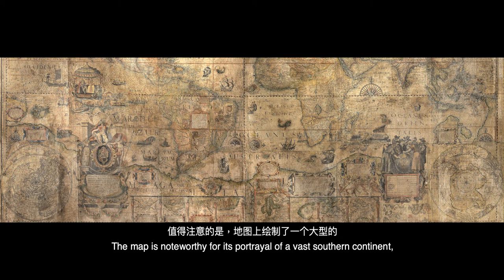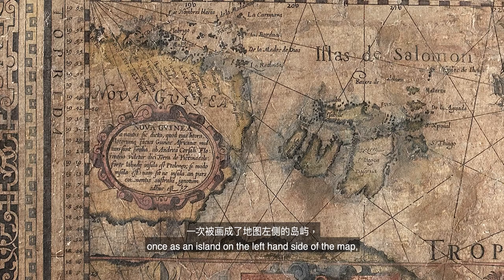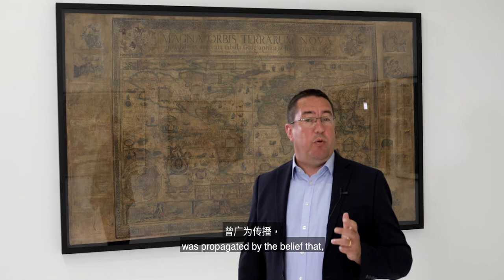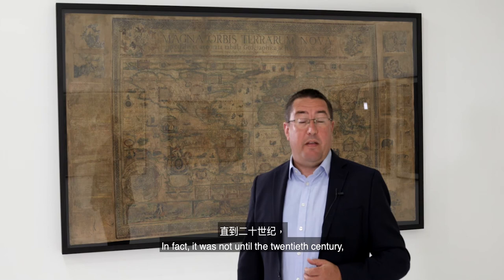The map is noteworthy for its portrayal of a vast southern continent and its depiction of the southern Pacific at the dawn of Dutch exploration of Southeast Asia and Australasia. The true form of the island of New Guinea had not yet been ascertained, so bizarrely it appears twice — once as an island on the left-hand side of the map and again as part of the mythical continent of Magellanica on the right. The Gulf of Carpentaria is tantalisingly hinted at in the sweeping bay in Magellanica at the far right of the map. The myth of the great southern continent was propagated by the belief that, in order to balance the earth, there must be a land mass in the southern hemisphere of a size commensurate with that in the north. It was in part this erroneous assumption that spurred Dutch exploration of Australia in the 17th century and Captain Cook's voyages over 100 years later.